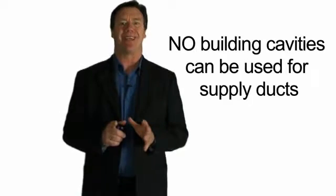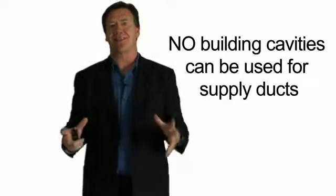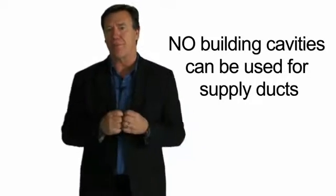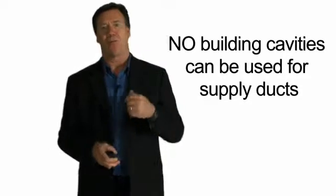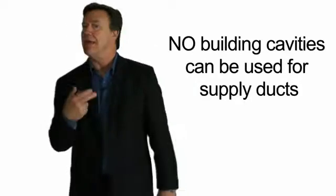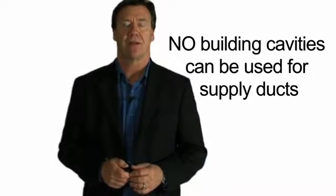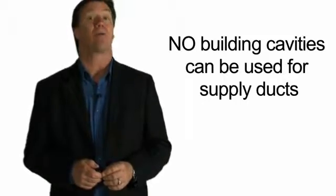No building cavities can be used for supply ducts. If we pressurize that duct space with warm or cooled air, it eventually communicates with the outdoors, and it's almost impossible to get those building cavities tight. For this version of the code, you can't use building cavities for supply ducts — you can for return air ducts, even though that's not a very good practice. It's always worthwhile to encourage builders not to use any building cavities for supply or return air ducts.